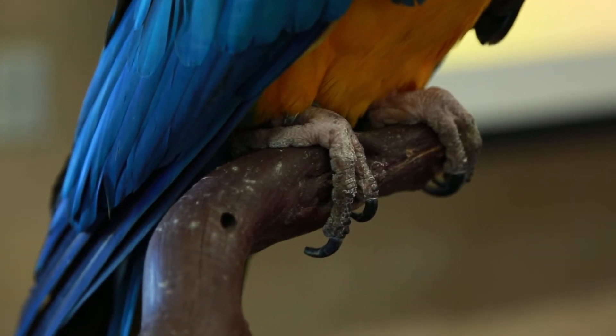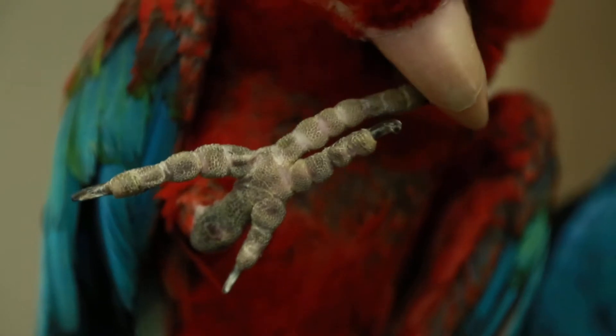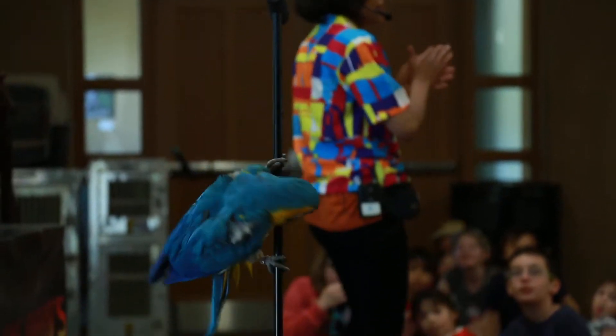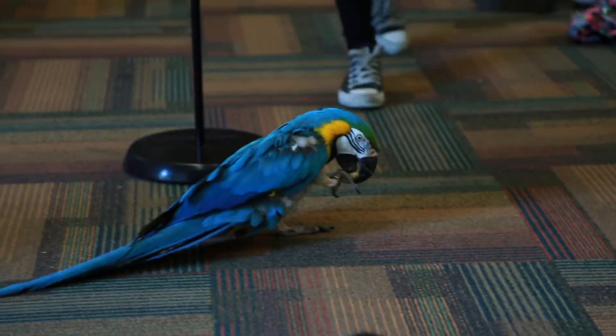Parrots have something called zygodactyl feet. What that means is they have four toes — two of their toes are pointed forwards and two of their toes are pointed backwards. They're really good at climbing, and they can also hang upside down or move around on trees. They do a lot of movements with those.